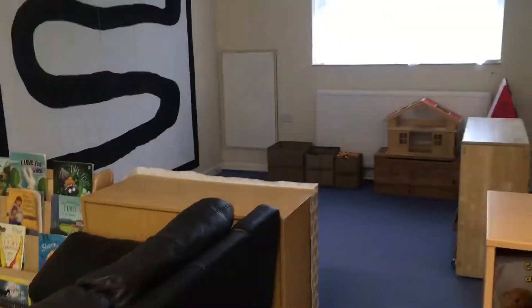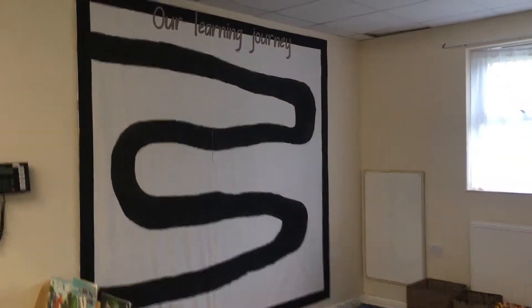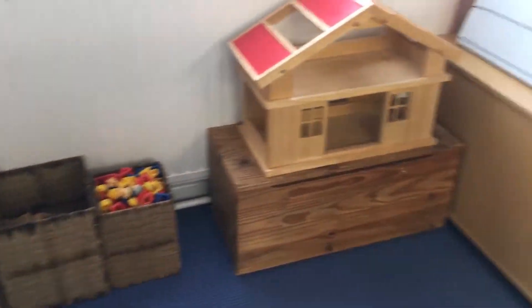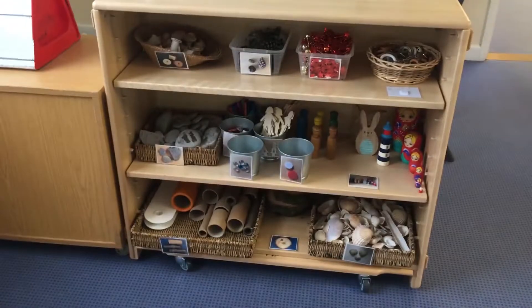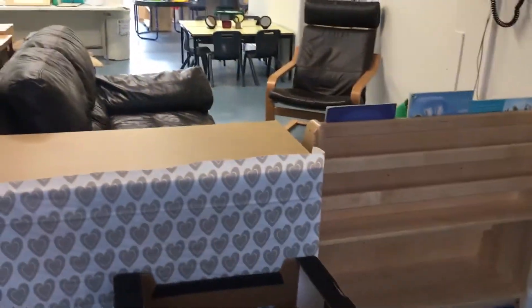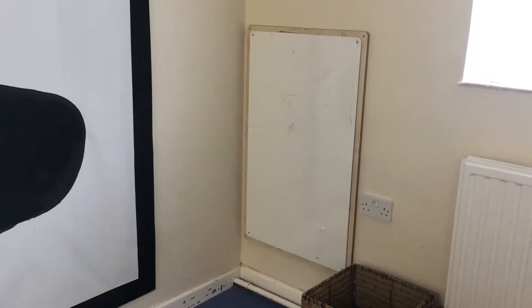And then over here on the carpet we've got our construction area. You'll be able to use the blocks - there's a little house there. And we've got our loose parts, so lots of different things for you to take and play with. And some boxes and tubes for you to do some building with. Oh, and a whiteboard on the wall - so you can draw and write on there and do lots of planning for your designs. And we've got a little space here that we'll be using when we start our phonics learning, but we're not doing that quite yet.